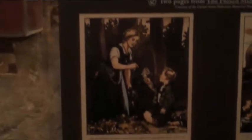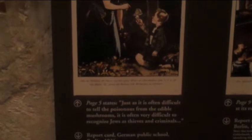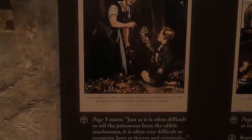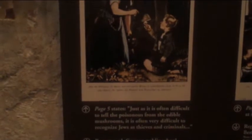This is a picture about German children reading an anti-Semitic school book called The Poison Mushroom. Here's a couple of pages from the book. This one says: 'Just as it is often difficult to tell poisonous from the edible mushrooms, it is often difficult to recognize Jews as thieves and crowns.' It's on page 9.